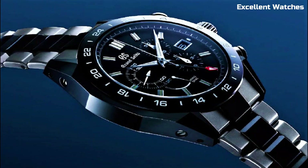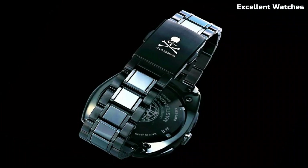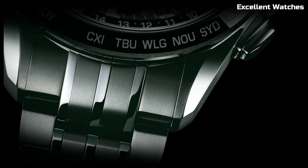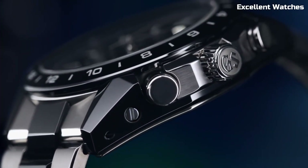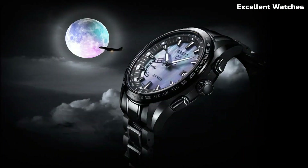Hello guys! Welcome to our curated selection of the finest Grand Seiko watches. In this exclusive list, we delve into the world of Grand Seiko's horological excellence, showcasing timepieces that epitomize the brand's commitment to perfection. Please like and subscribe to my channel and press the bell icon to get new video updates.